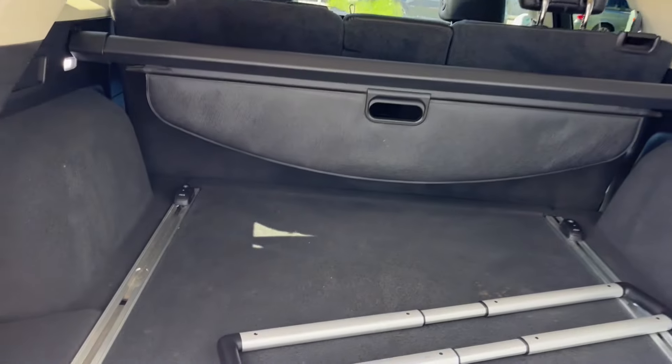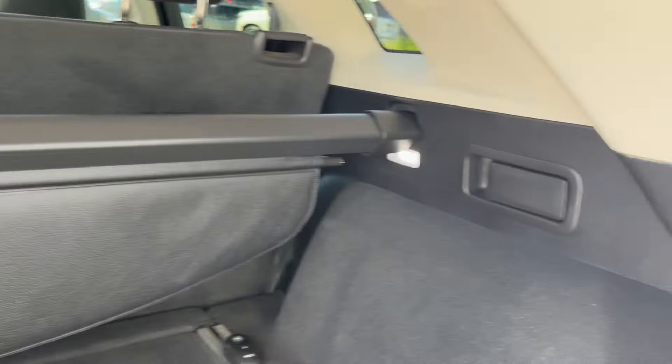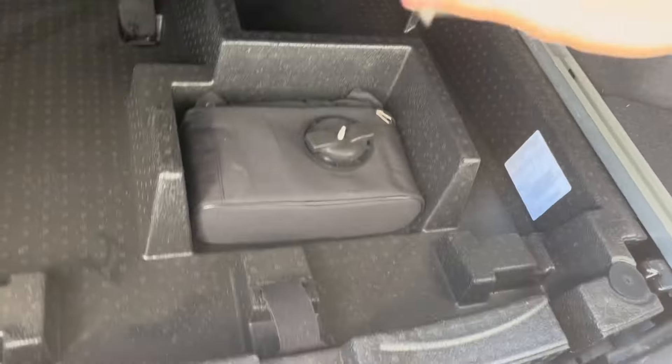We have a ton of storage space back here. We also have a rear storage cover. We can drop the rear seats down using these manual controls on either side to get a ton of extra storage space. In the back here, we have some more hidden storage down below, and we can close it up by just pushing the button.